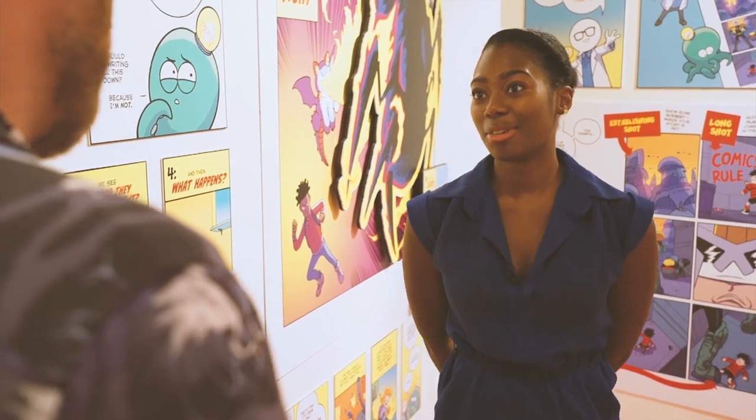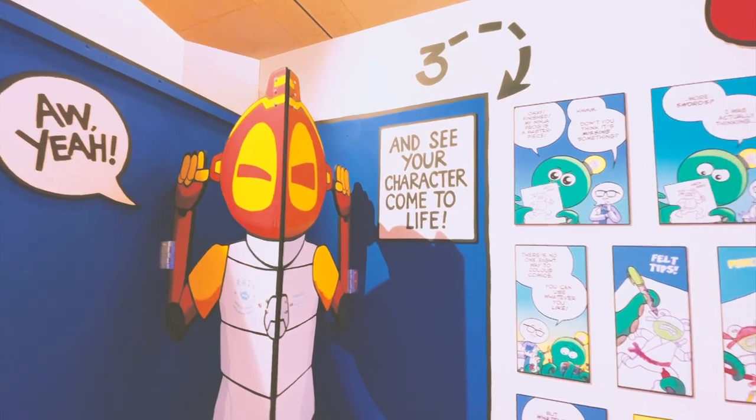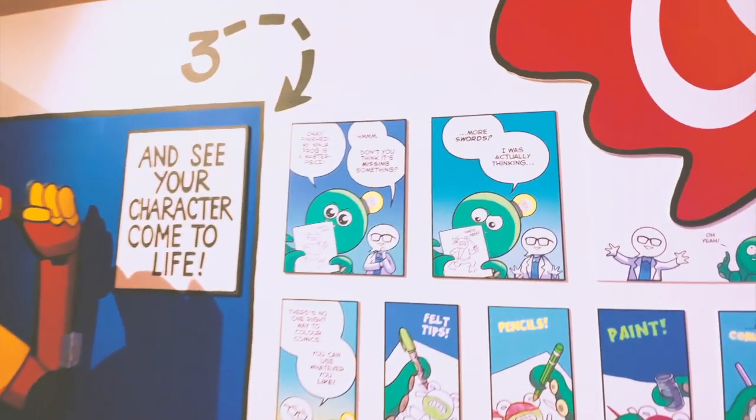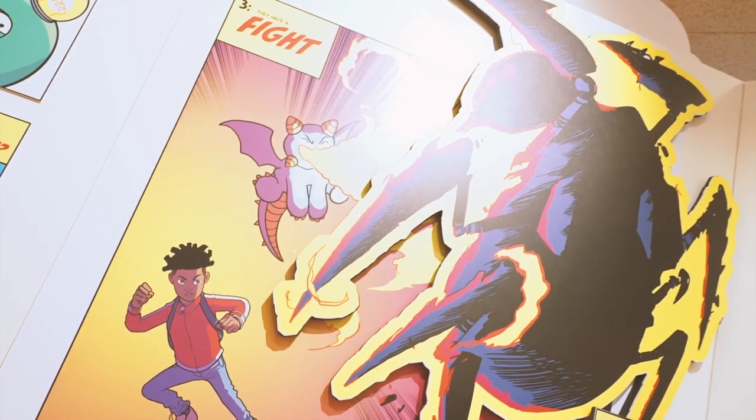At what age can you start making your own comics? Oh, as soon as you can hold a pencil. That's the great thing — even if you can't write yet, you can draw a picture and then draw another picture to show what happens next, and you're telling a story, you're making a comic. I was doing that before I could read.